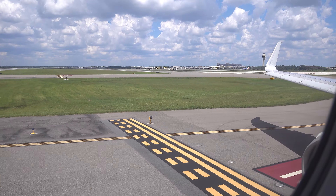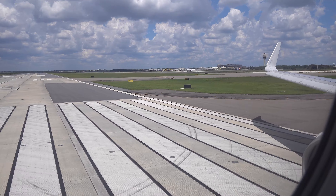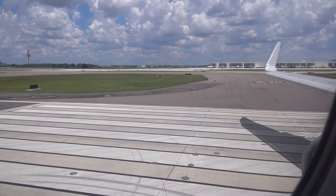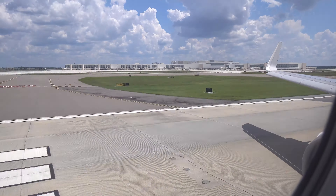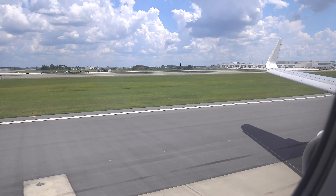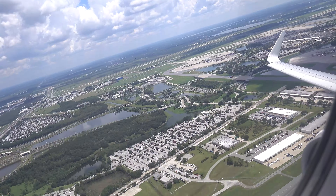Boarding was a bit late. The entire flight was a bit late, but we made up plenty of time en route.